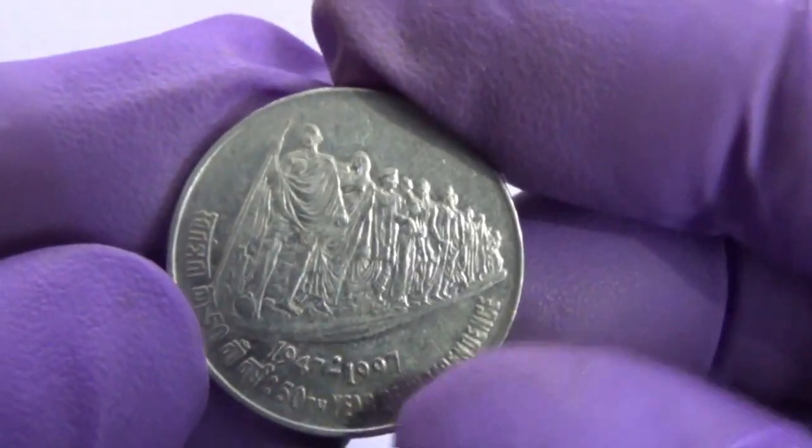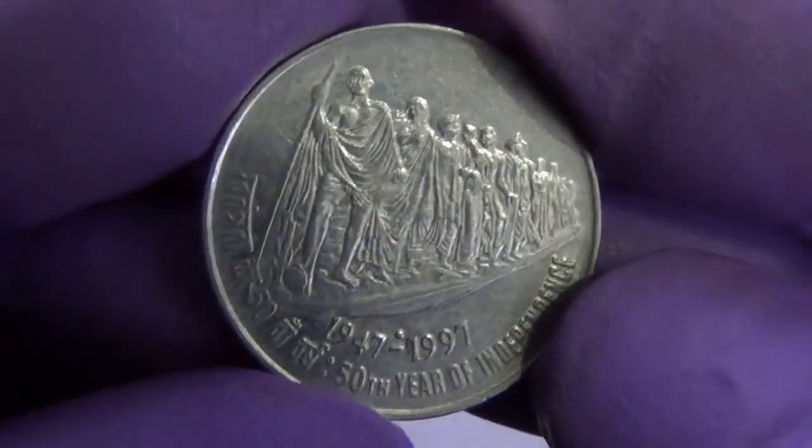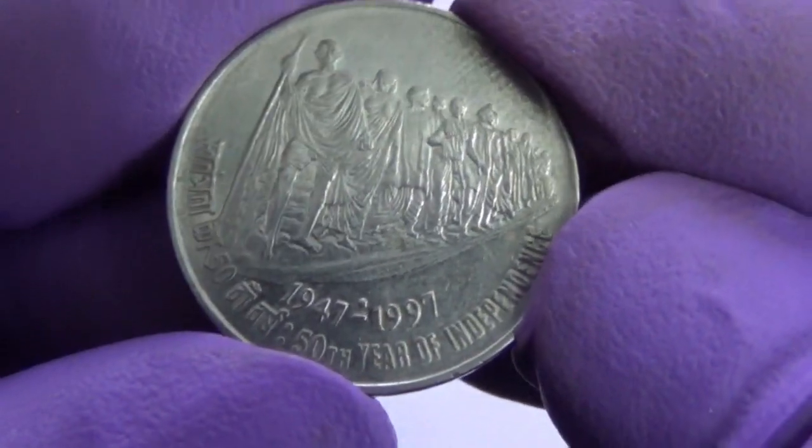The Dandi March marked the beginning of a country-wide civil disobedience movement launched against the British government in India in 1930.